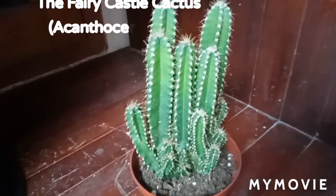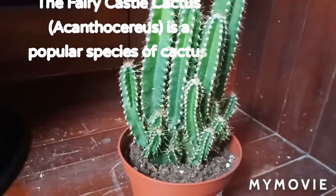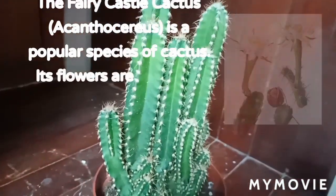The Fairy Castle cactus is a popular species. It blooms rarely. Its flowers are large and white.